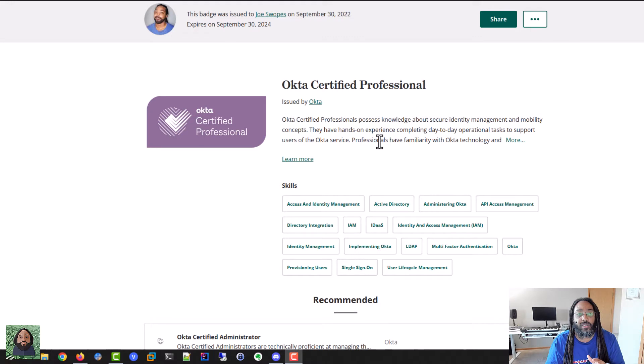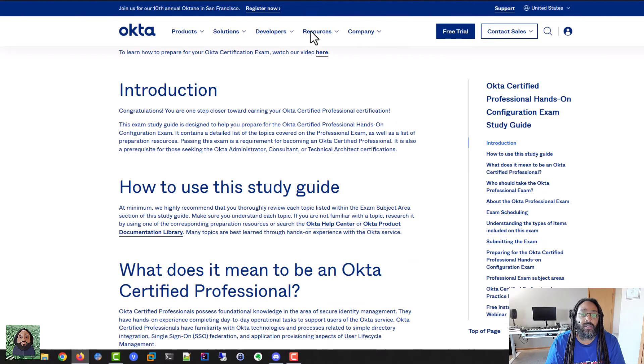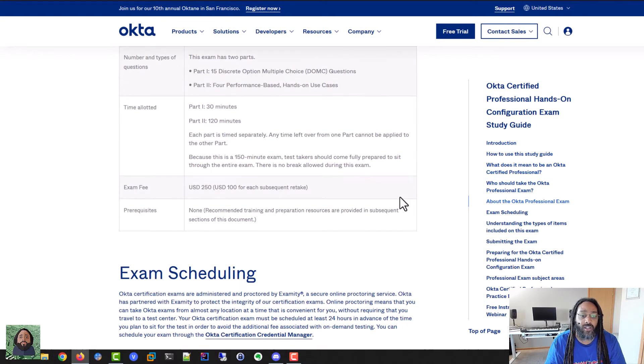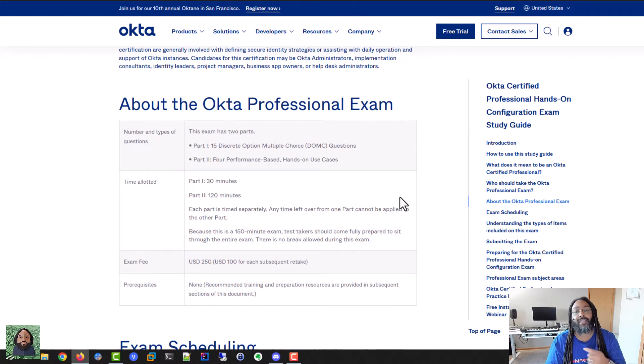What I did was first go to see exactly what the exam was about. I started with the study guide just to see what was on there. It kind of takes you through what this exam is about, some resources, who should take it, all that different type of stuff.